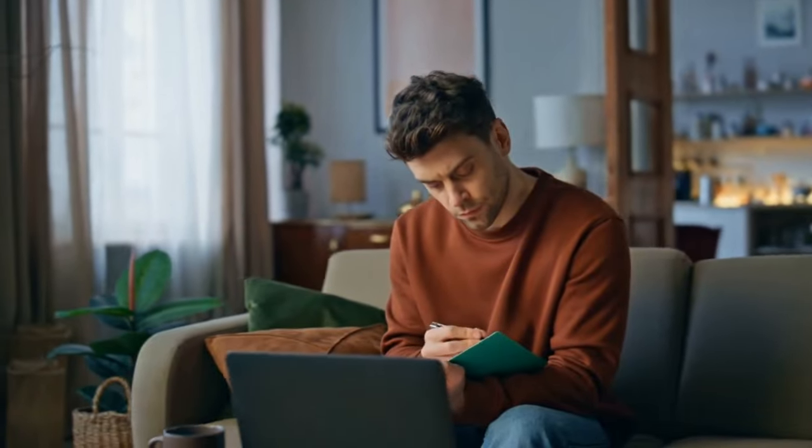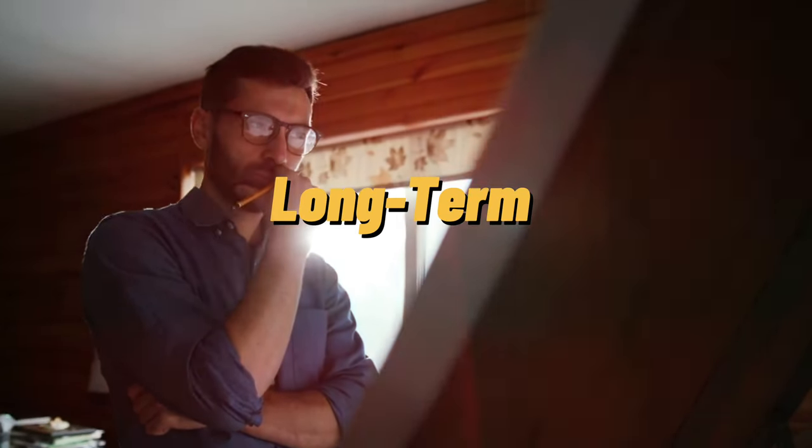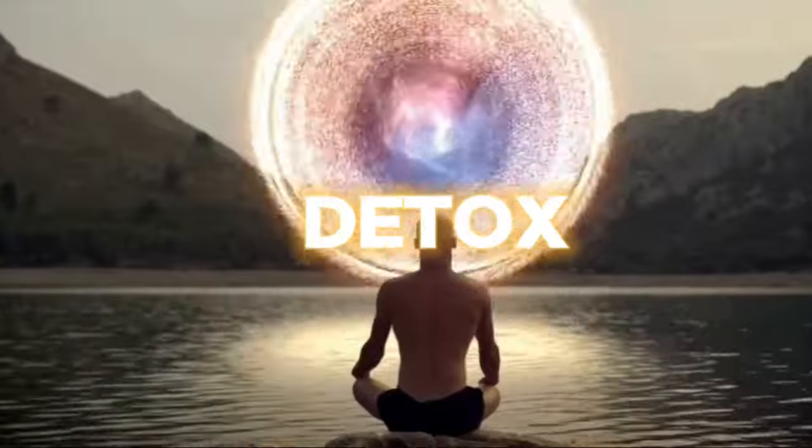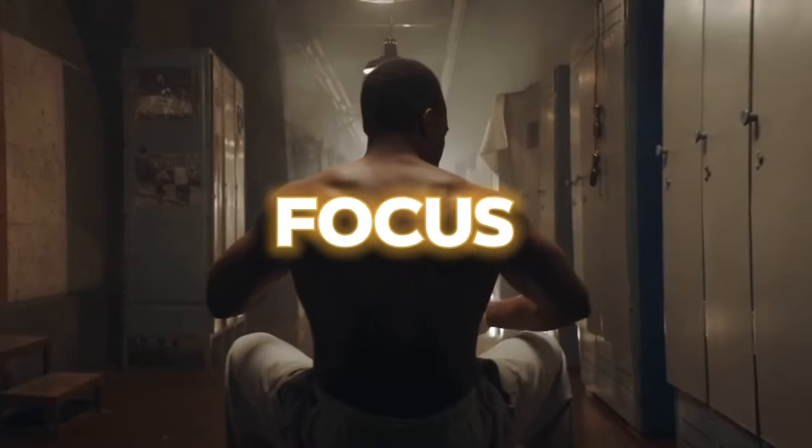So I decided to dig deeper. I wanted to create a sustainable, long-term solution, not just a quick fix. That's when I developed my own dopamine detox protocol, designed to help you break free from addiction, build focus, and achieve your goals.